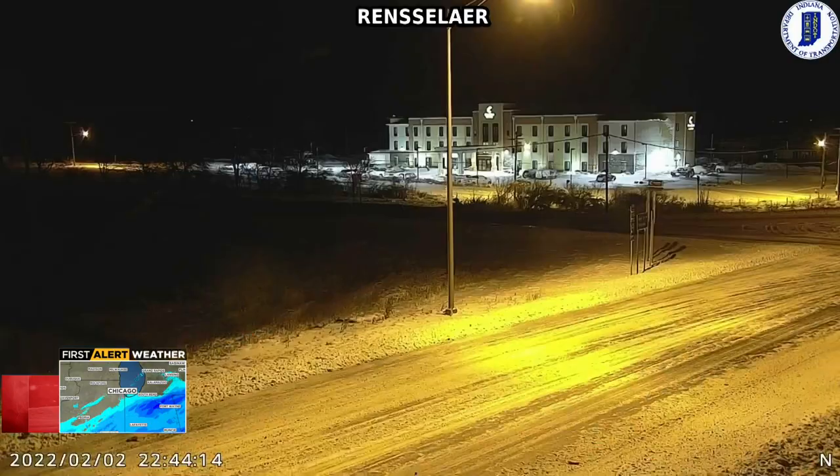Blowing and drifting snow will be a potential danger this morning on open areas of expressways and tollways. This is a picture from late last night near I-65 in Remington, Indiana across the border. You can see snow from the grassy area blown onto that road leading to the expressway, which had been plowed earlier in the day.